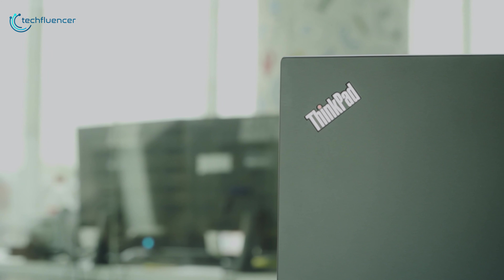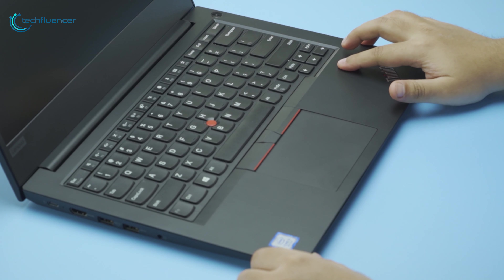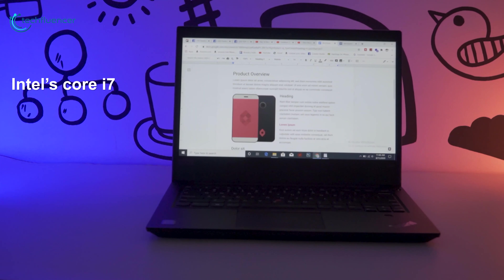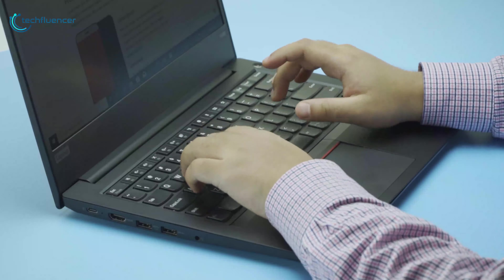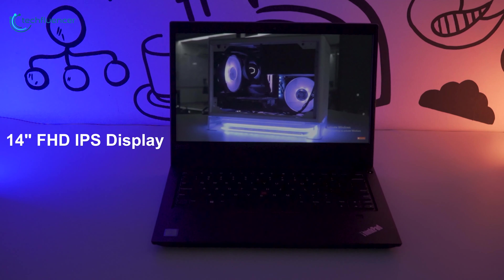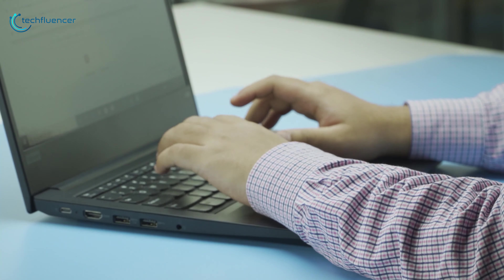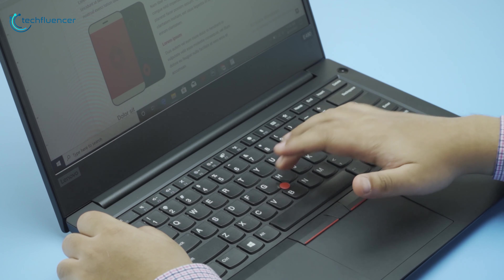Starting at number 5, we have the Lenovo ThinkPad E490 — a laptop that delivers on every aspect of your everyday computing in a compact form factor and at an affordable price. Housing Intel's Core i7 processor, up to 32GB of RAM and 512GB of M.2 SSD, this laptop ensures faster multitasking and can tackle any demanding software tasks with ease. It comes with a 14-inch FHD IPS display combined with integrated Intel graphics and thin bezels. The E490 also features an outstanding ThinkPad keyboard, complete with cupped keys, ample travel and perfect spacing.